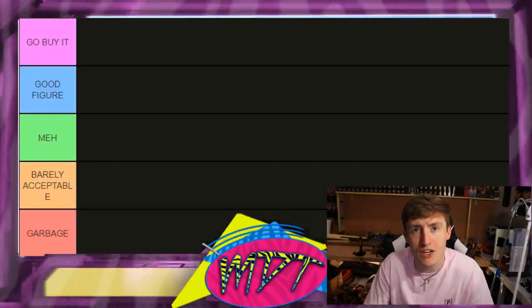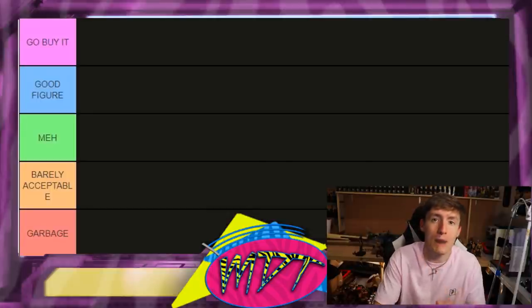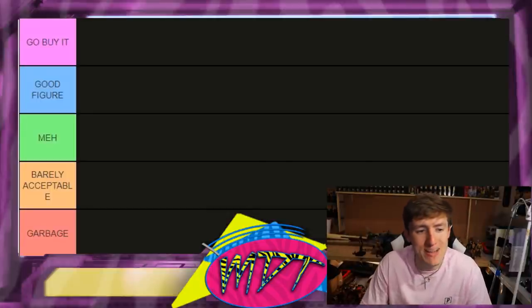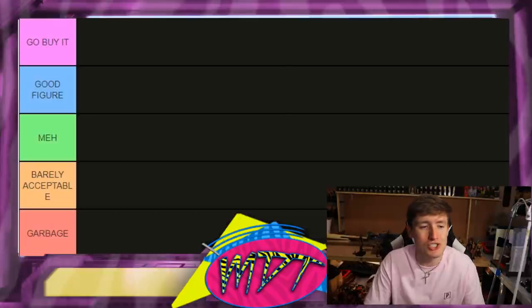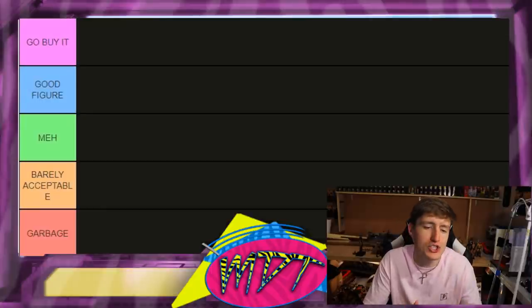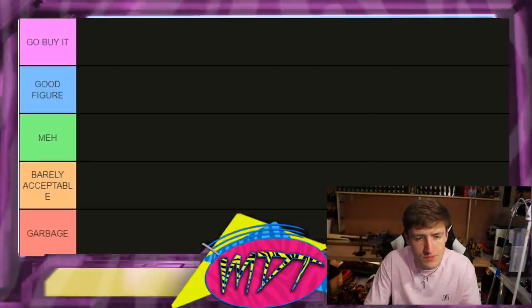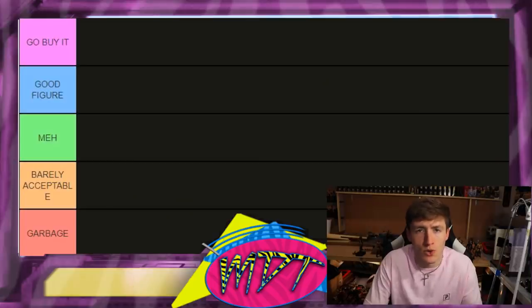Let's break down the tier list. At the top is 'Go Buy It' — I pretty much endorse the figure, it would go great in any collection. 'Good Figure' is one step below, really good but not a must-have. 'Meh' is right in the middle — not god awful, not great. 'Barely Acceptable' means one redeeming quality is keeping it out of the garbage. And at the bottom is 'Garbage' — you don't want to be there.